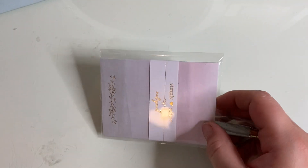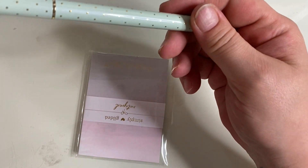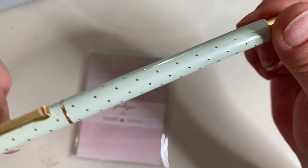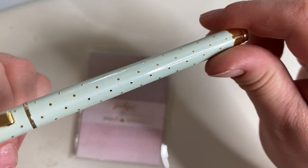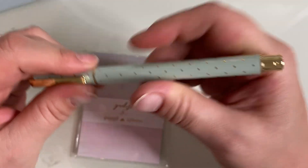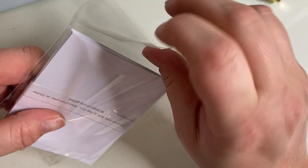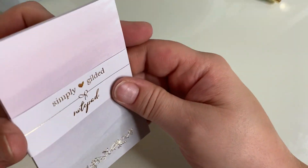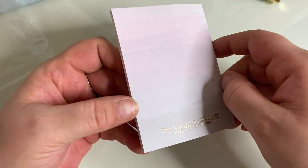Day eleven — we get a pen in this really nice bluey green. This is stunning, really is stunning, with gold hardware. And then we get some sticky notes. They're gorgeous as well, just stunning. So that was day eleven.